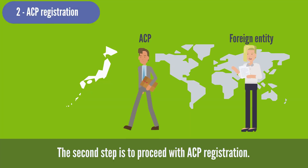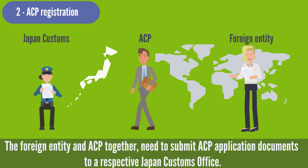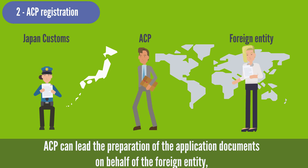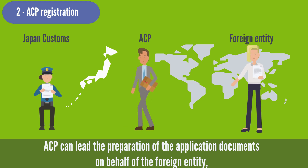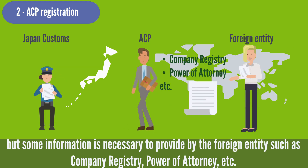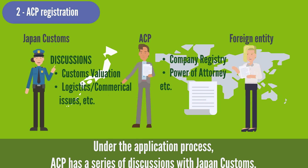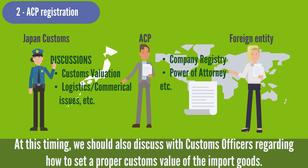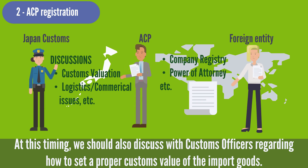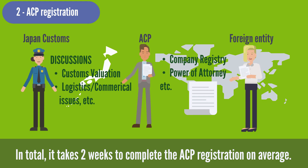The second step is to proceed with ACP registration. The foreign entity and ACP together need to submit ACP application documents to a respective Japan Customs Office. ACP can lead the preparation of the application documents on behalf of the foreign entity, but some information must be provided by the foreign entity, such as company registry, power of attorney, etc. Under the application process, ACP has a series of discussions with Japan Customs, and we also discuss with customs officers regarding how to set a proper customs value of the import goods. In total, it takes about two weeks to complete the ACP registration on average.